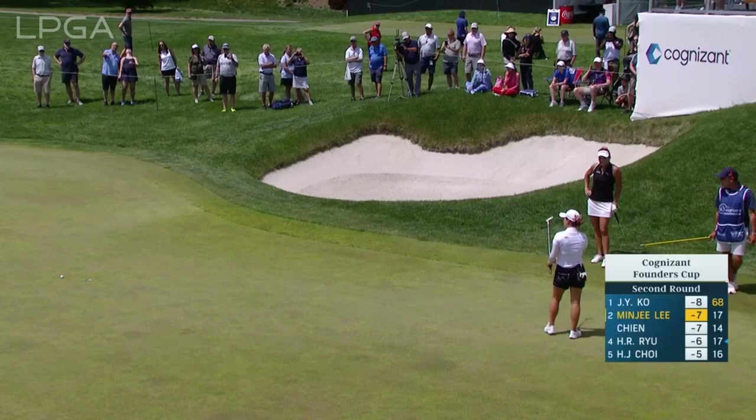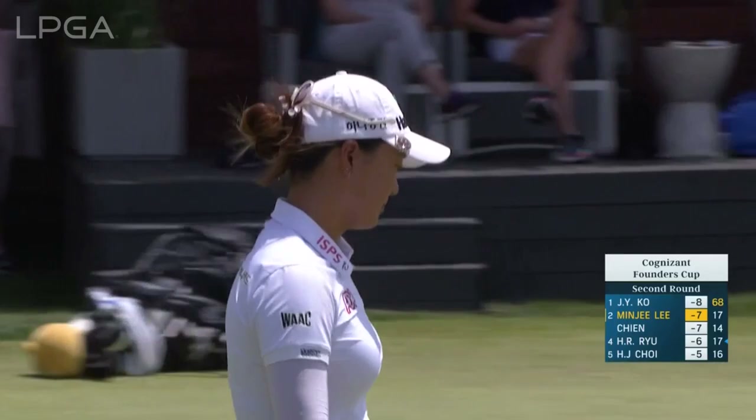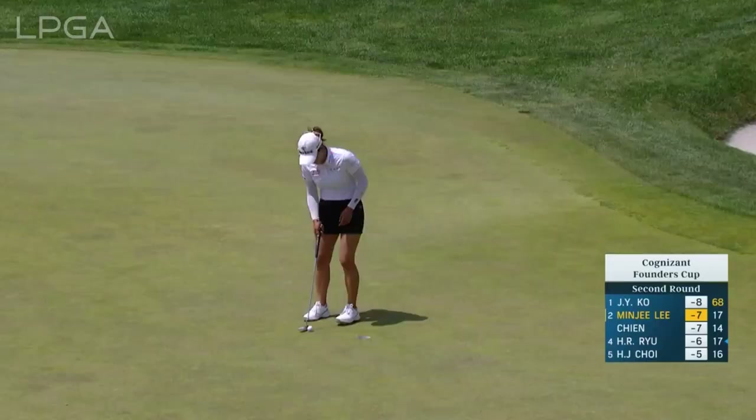It's a great roll. Oh, that looked good all the way. Angela lipped out on the high side. Hardly any speed. I really thought it was going to move left as it ran out of speed. That's what I saw.